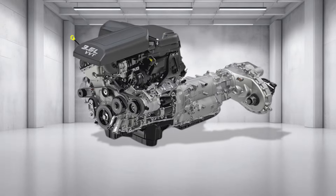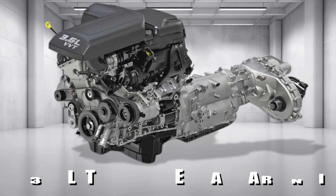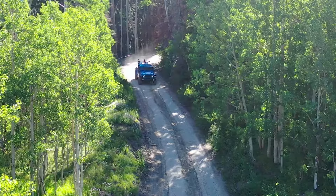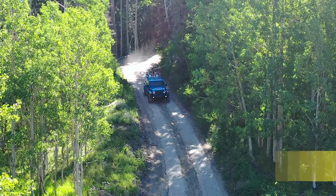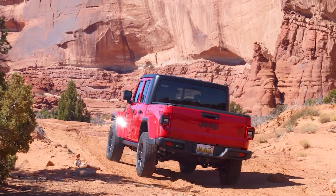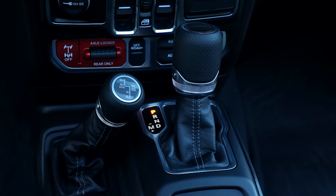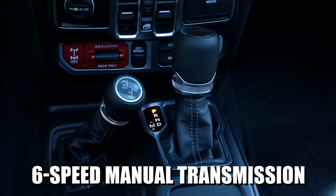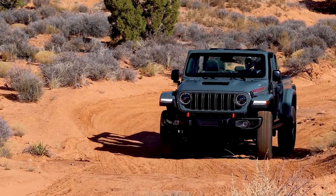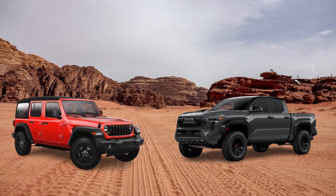Meanwhile, we still have the trusty and reliable naturally aspirated 3.6-liter V6 Pentastar engine from the previous model year. This powertrain isn't very exciting as it only produces 285 horsepower and 260 pound-feet of torque, but it gets the job done. Unfortunately for manual transmission enthusiasts, Jeep has announced that it is discontinuing the 6-speed manual transmission option for the Gladiator, which is a shame. So if you're looking for a stick-shift off-roader, the Wrangler and the Toyota Tacoma are your only bet these days.